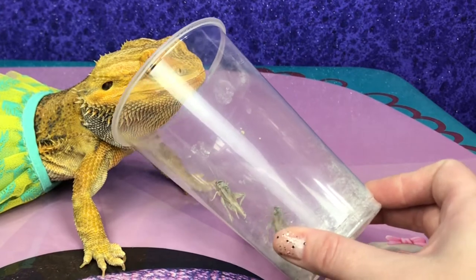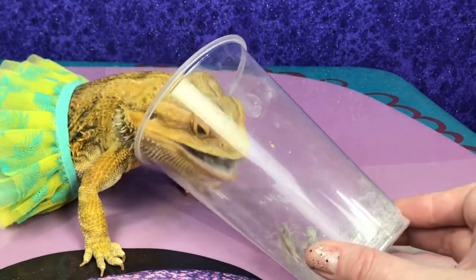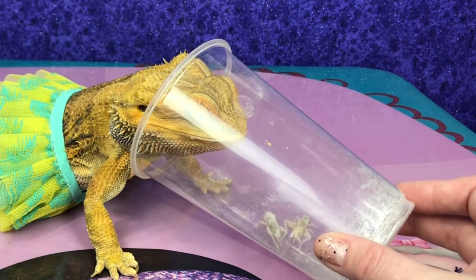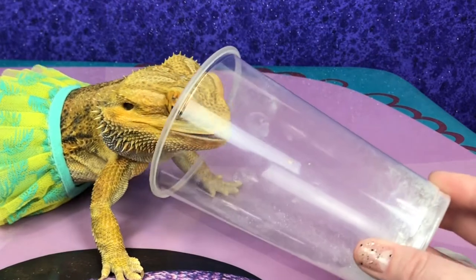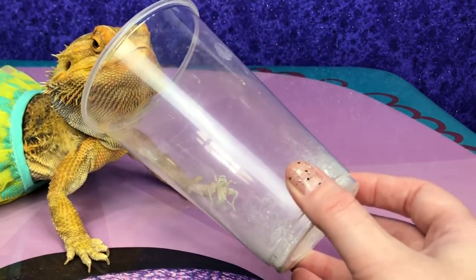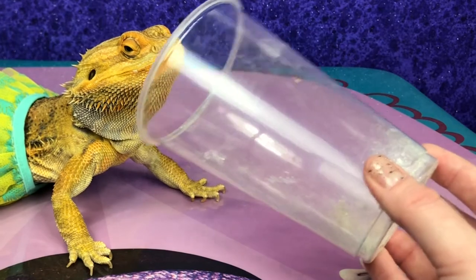You see them in there? Sorry, there's one more in there. No, no — up here! Did I bump you in your nose? I'm sorry. Would you like the last one?